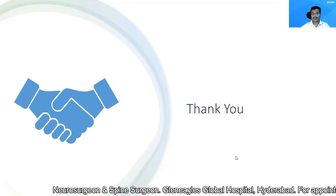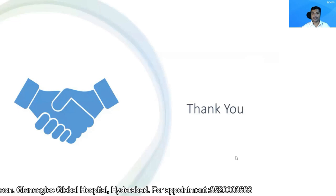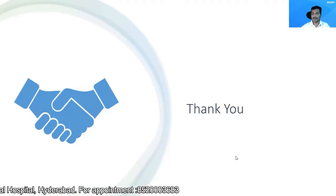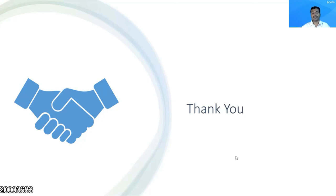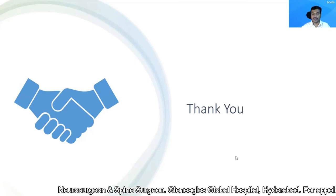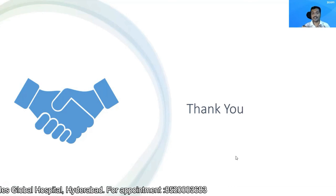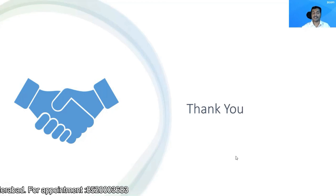If you still have any doubts, you can put them down in the comment section below and I will try to answer whenever I am free. If you are happy with this video, you can share it with relatives who are contemplating surgery for a slipped disc or are suffering from back pain. Do subscribe to this channel so that you will receive a notification as soon as I upload a new video. Thank you.